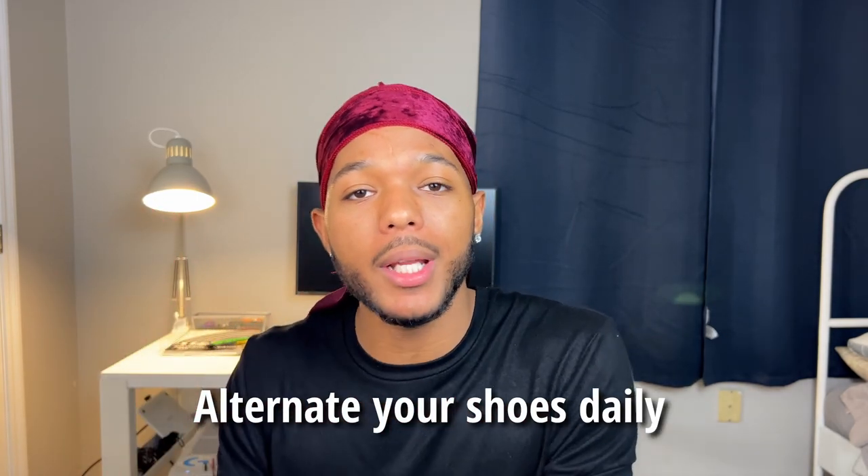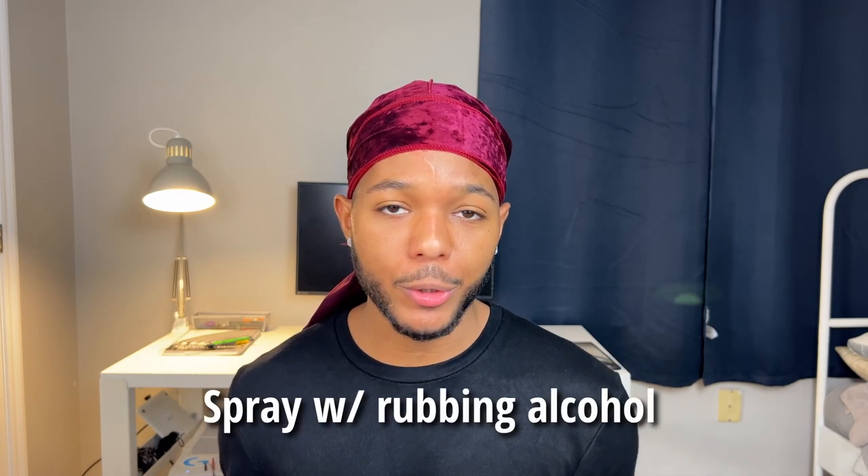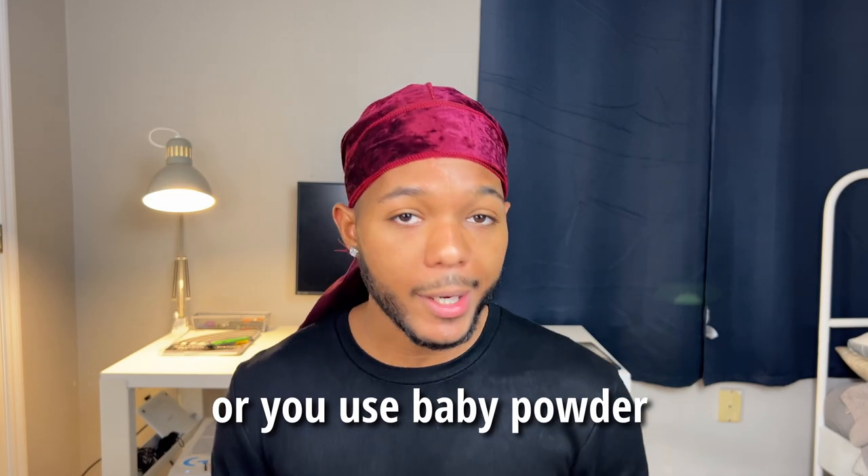Unfortunately, sometimes showering isn't enough to keep you smelling fresh, especially when it comes to your feet. That's why I always advise alternating your shoes daily. Throughout the day your shoes accumulate sweat from your feet — this sweat leads to moisture, moisture leads to bacteria, and bacteria causes that pungent odor. So the next day, don't wear those same shoes. Store them in a cool, dry place so they can air out. This will prevent your feet and your shoes from smelling awful. Nothing is worse than entering someone's home, taking off your shoes, and immediately being asked to leave. If you want to go the extra mile, spray the insides of your shoes with rubbing alcohol, or use baby powder to get rid of that extra moisture.